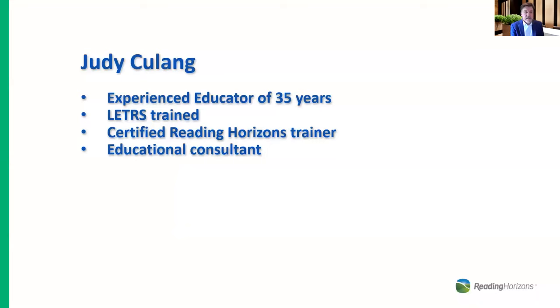At this time I'd like to turn the presentation over to our guest speaker, Judy Kulang. I've known Judy for many years — she is a fantastic educator with over 35 years of experience, is letter trained and a letters trainer, a certified method coach and trainer with Reading Horizons, and is now an educational consultant having retired from teaching about three or four years ago.